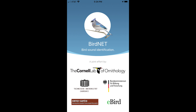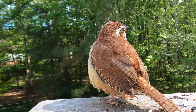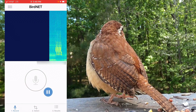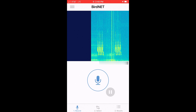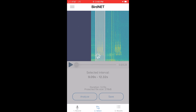Simply open the app and it will start recording. After you have recorded the bird that you wanted, press pause and use your finger to select the song in the display.